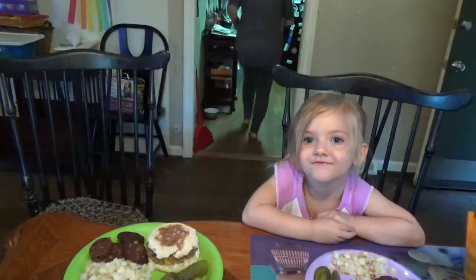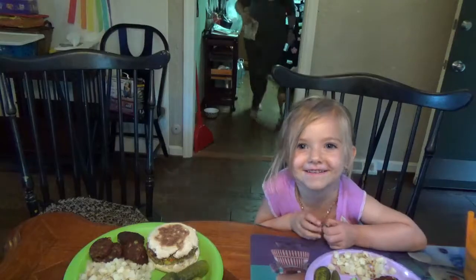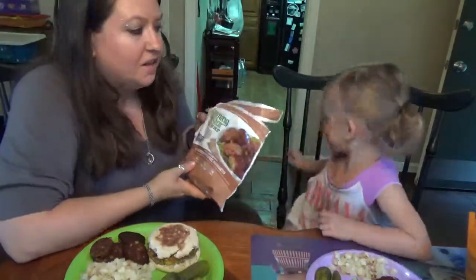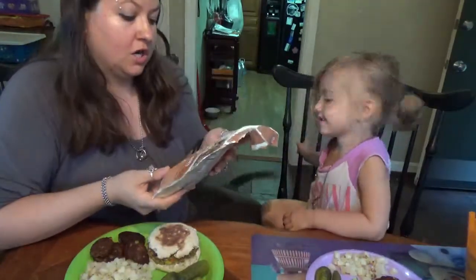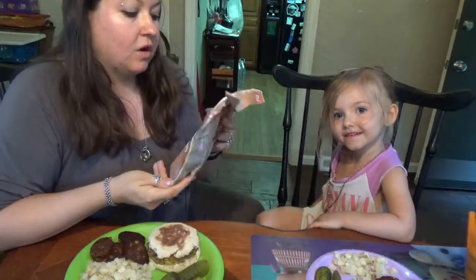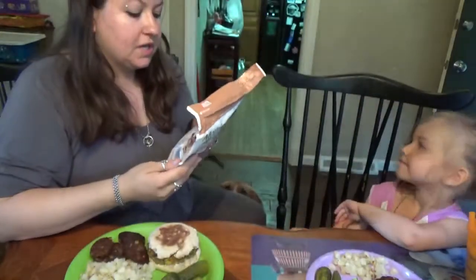Hi everybody in YouTube land, it's Crystal and we're the Down-to-Earth Mama. Today we're gonna do another taste test video with Coraline. We got these MorningStar veggie garden veggie nuggets, and these are vegan — it says so on the bag, so we're super excited.